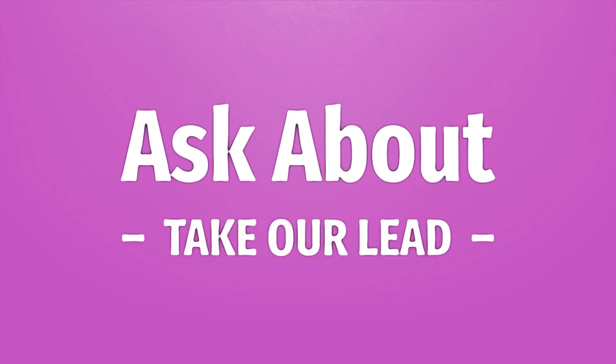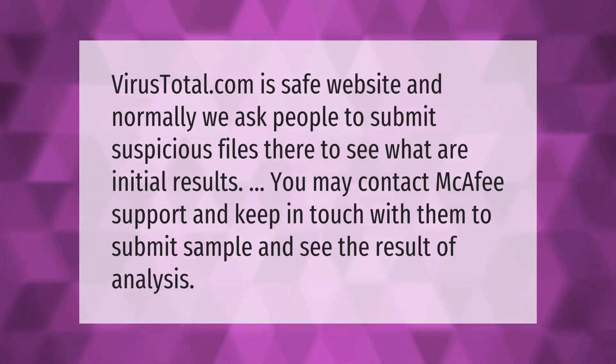VirusTotal.com is a safe website and normally we ask people to submit suspicious files there to see what the initial results are. You may also contact McAfee support and keep in touch with them to submit a sample and see the result of the analysis.